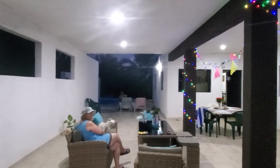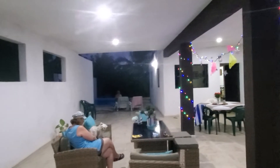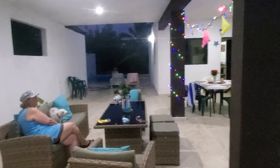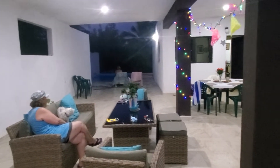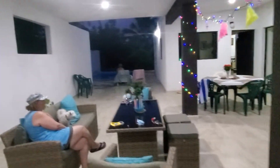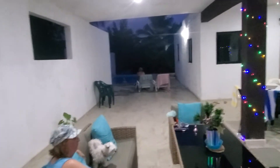We're at our friends' place here in Progresso and they're renting this house. The beach is literally one block away right there. It's a two-bedroom house with two bathrooms and this beautiful outdoor living space — it's got a fair-size pool actually.